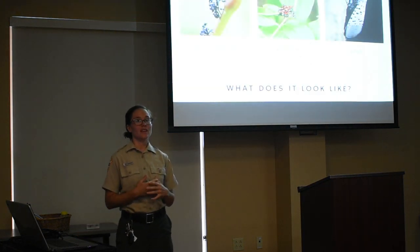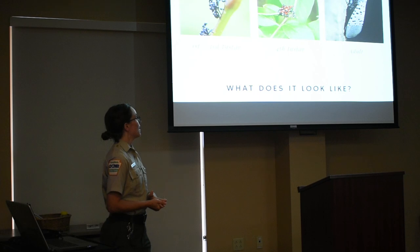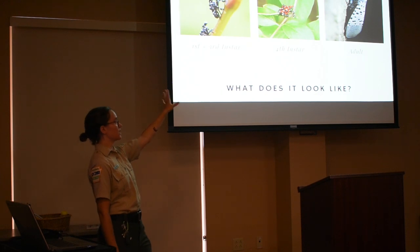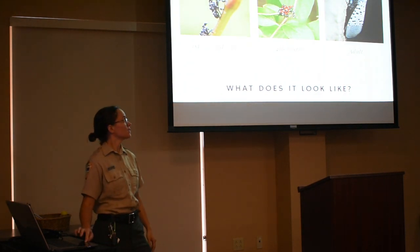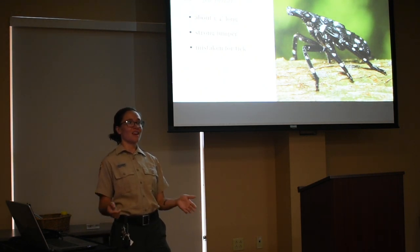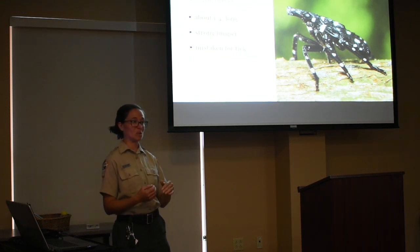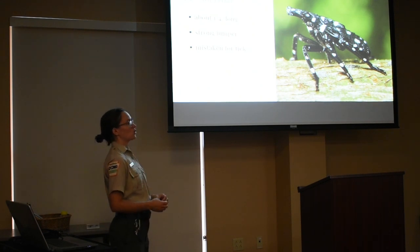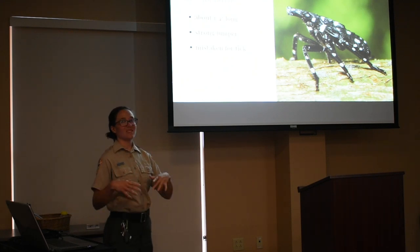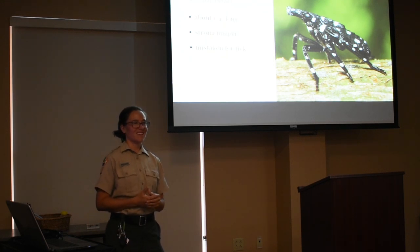The first step in helping to stop the spread is learning what spotted lanternflies look like. They look different at different stages of their life. When they first hatch — which is right around now — they are going to be very tiny. Some people mistake them for ticks, that's how small they are. About a quarter inch long, they're black with white spots. They're strong jumpers — that goes for all stages of their life — so if they're startled, they might just jump.